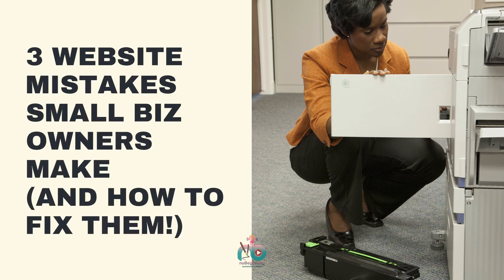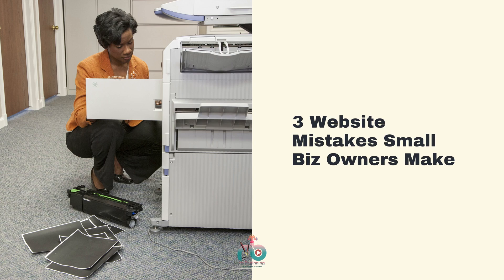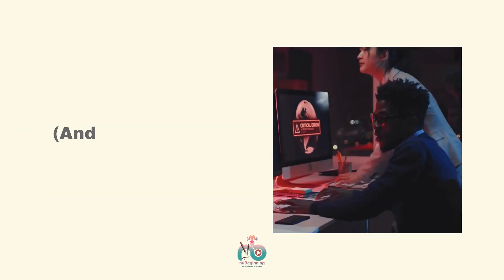3 Website Mistakes Small Biz Owners Make and How to Fix Them.